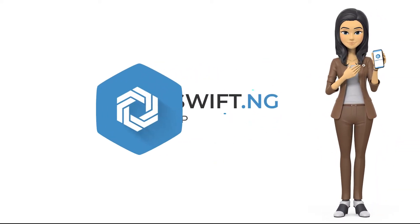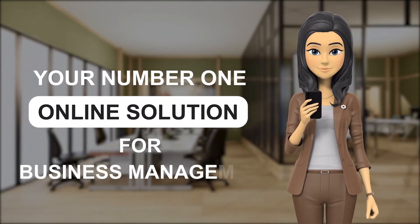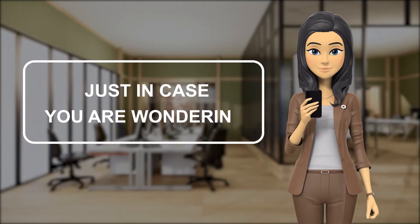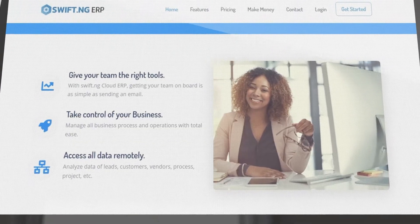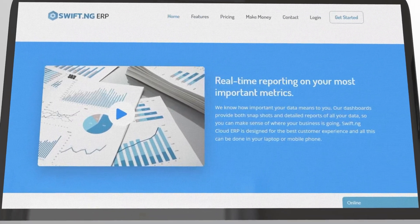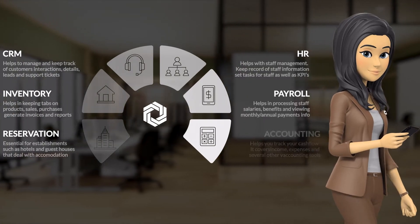Hi and welcome to swift.ng, the number one online solution for business management. Swift.ng is an online ERP software that aims to introduce ease for you in your everyday business administration and management. It boasts an array of essential features, all specially designed with your satisfaction and convenience in mind.